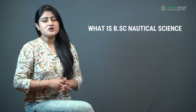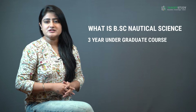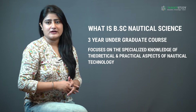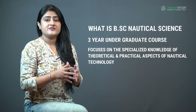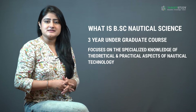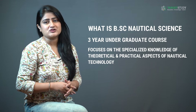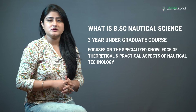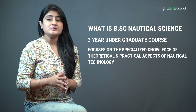BSc Nautical Science, or Bachelor of Science in Nautical Science, is a three-year undergraduate degree program that focuses on specialized knowledge of theoretical and practical aspects of nautical technology, with an emphasis on skills and competences required for navigation, cargo operations, and ship maintenance and operations. You also learn the details of control and operation of naval vessels and ships, equipping students with essential knowledge of marine vessels.